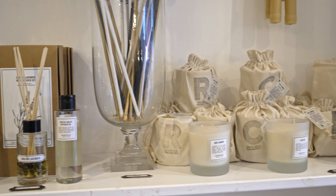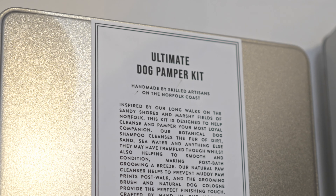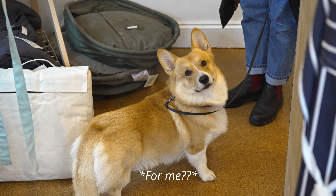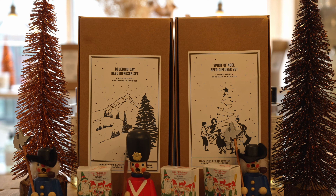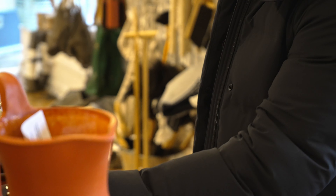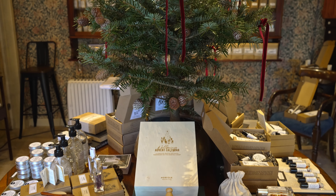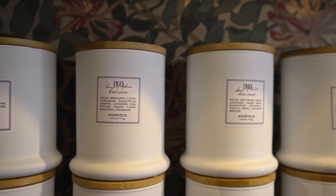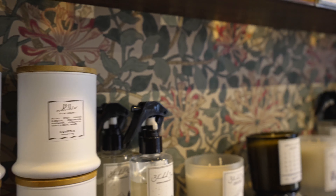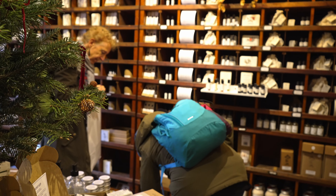Bella explained that they hand make all of their products in their workshop in Norfolk, all in small batches, using locally sourced ingredients. Where they don't use locally sourced ingredients, they use British suppliers. We were really impressed by everything we saw at Norfolk Natural Living — if you're looking for natural alternatives to cosmetics, toiletries, or even perfume, this is the store to visit.